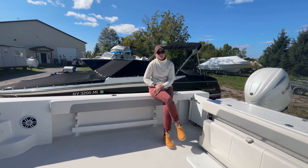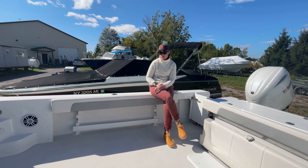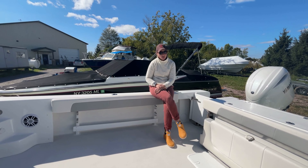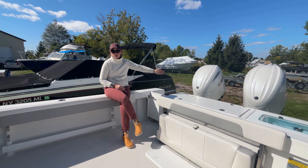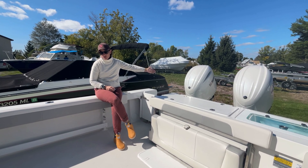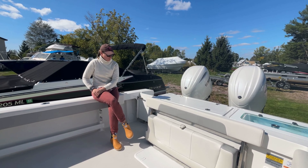Hey everybody, Amanda from Spicer Marine Basin here to walk you through our brand new 2024 Parker 2520 XLD Sport Cabin. Starting at the stern, this boat is powered by twin Yamaha F200 XSAs with digital electric steering, making for super smooth handling and super smooth acceleration.